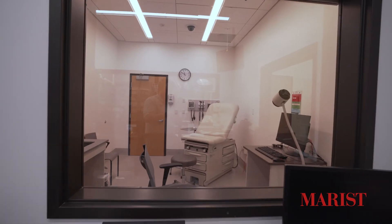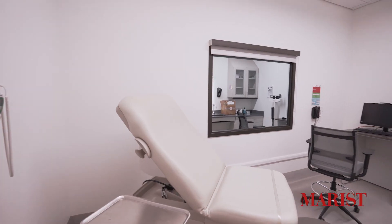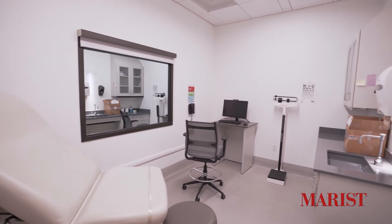Five exam rooms are equipped with cameras and microphones, which allow for real-time monitoring of student-patient interviews and interactions, and can provide instant access to video recordings.